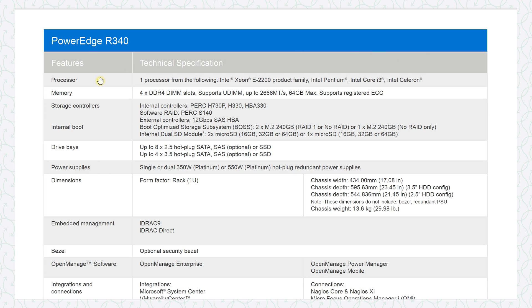For the processor — which processor are you going to purchase? Is it the Intel Xeon, Intel Pentium, the Core i3, or the Celeron? Those are four completely different servers. For the memory, the data sheet says a maximum of 64 gigabytes but doesn't tell me if you're buying 64, 32, 16, or 8. For the drive bays, it says you can have up to eight 2.5-inch hot-plug bays or four 3.5-inch bays — but how many hard drives are you actually putting in?